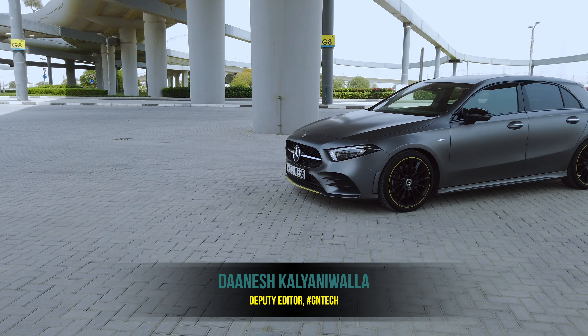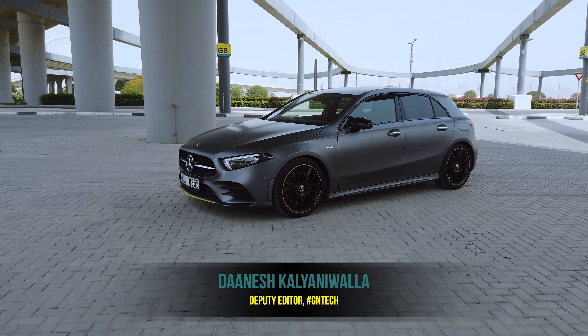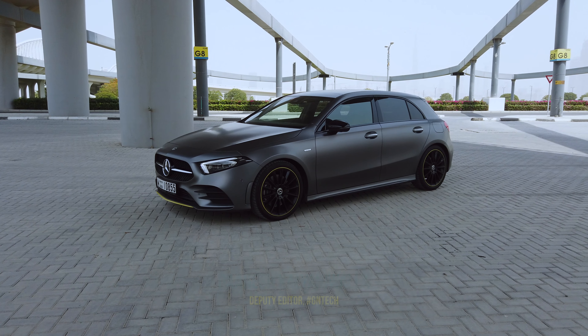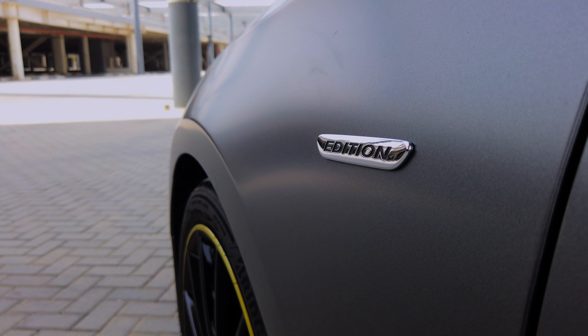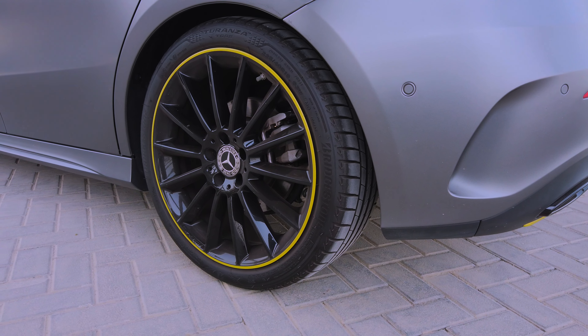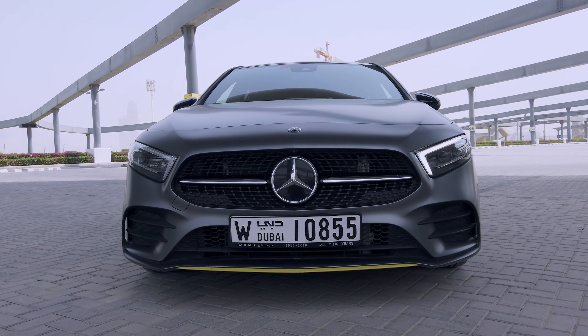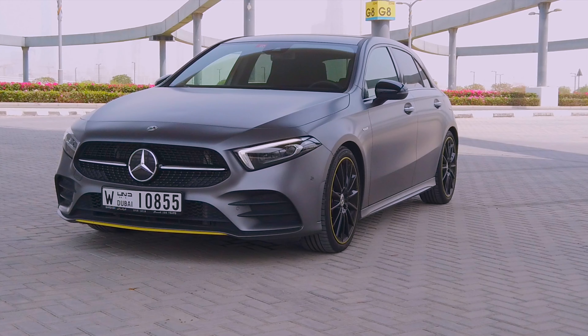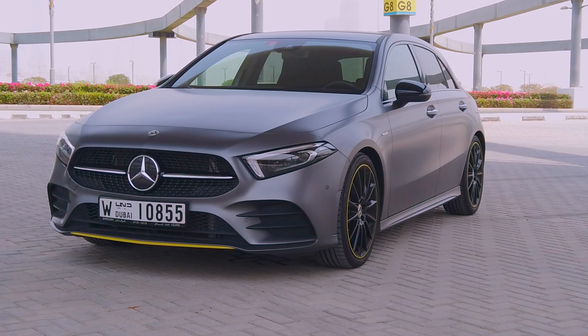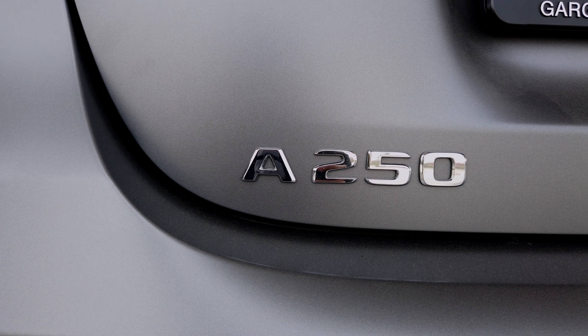The Mercedes A250 Edition AMG is a beautiful 1.9 meter four-cylinder hatchback which churns out 225 bhp and goes from zero to 100 in just over six seconds. The car drives quite smooth and corners Dubai's interchanges like a dream, but that's not what we're here to discuss. Welcome to GNTech's reborn automotive segment where we'll discuss all the tech inside what could be your next car.